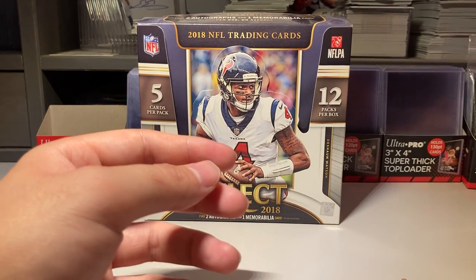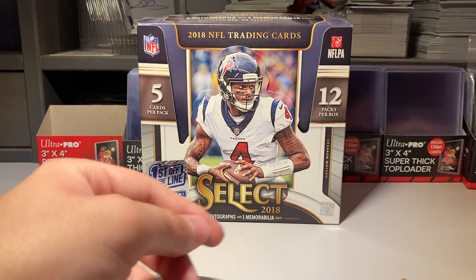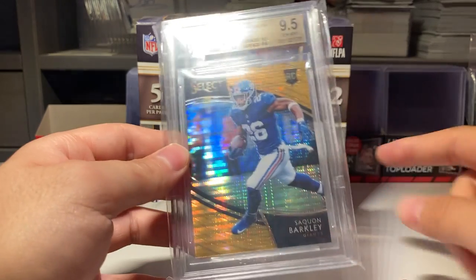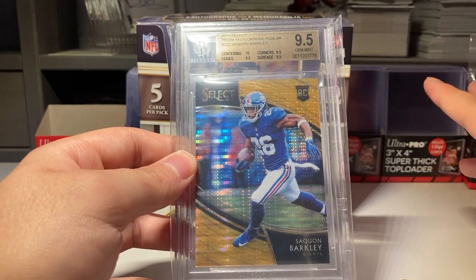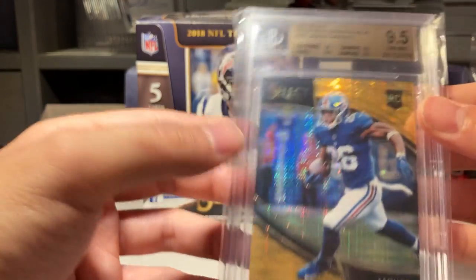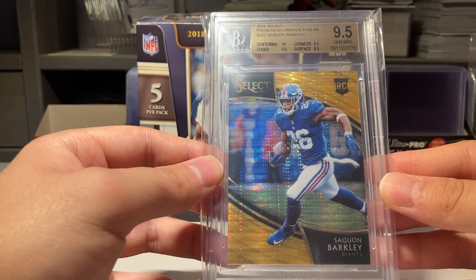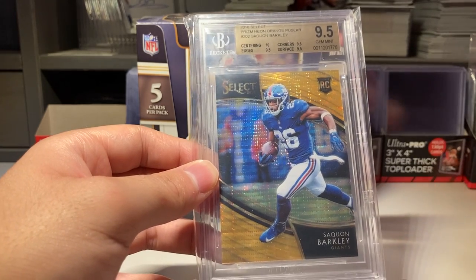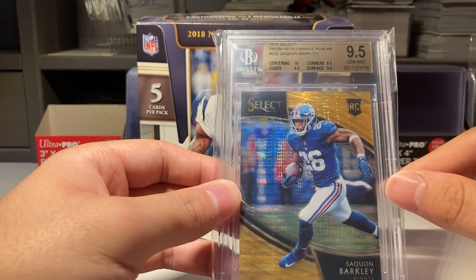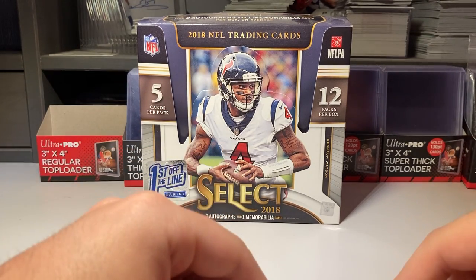My top card is one I pulled myself from a box at my card store. My card store had two boxes, I chose this box, and this is the card that came in it — Saquon Barkley rookie card Field Level. Field Level shows there's concourse, the premier level, and the field level, and this is the short print, first off the line, numbered one of nine, number nine, and it's a 9.5, true gem plus. I actually got this graded and a card collector at the Philly show helped me get it graded. That's my top card, especially since I pulled it. The other box I didn't buy was actually the first off the line RPA of Baker, but I was a Saquon fan, so I'm happy with my choice. Those are my top 10 cards — my favorites and the last ones I would ever sell.